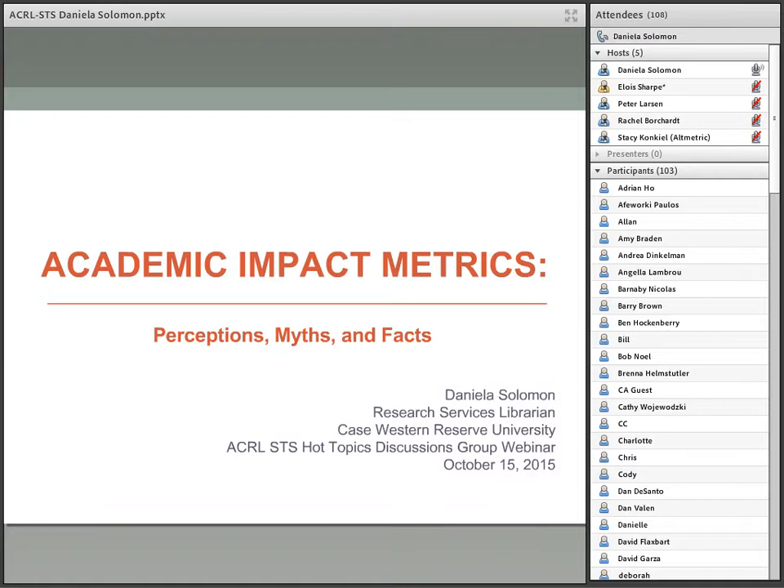Until recent years, the common understanding of impact was academic impact. However, a more comprehensive definition that reflects the current research environment is the definition developed by the Research Council in the UK: the demonstrable contribution that excellent research makes to society and the economy.